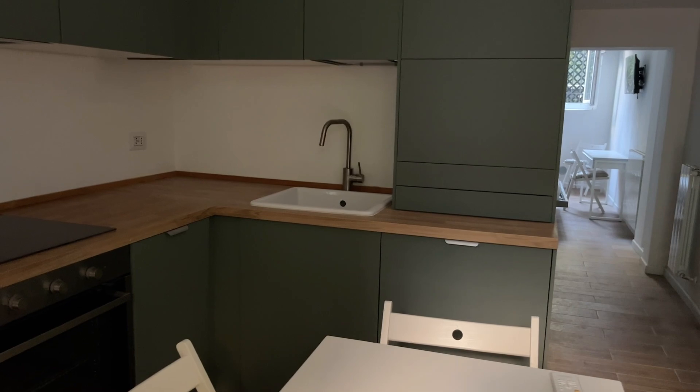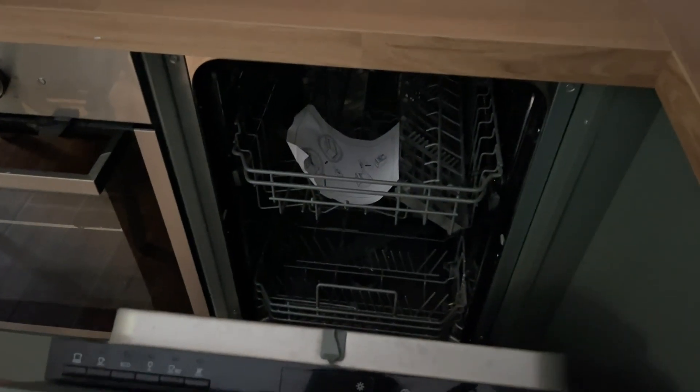As you can see, the kitchen is fully equipped. We have the cooking top, an oven, and there's also a dishwasher. The cabinets are brand new, and if we move to the right we can find more.